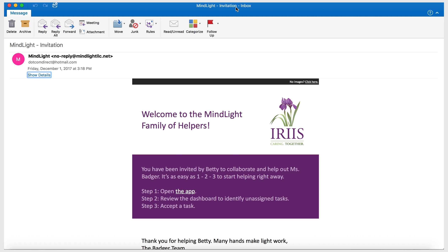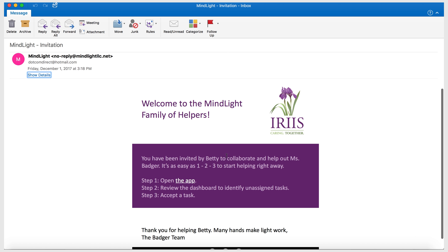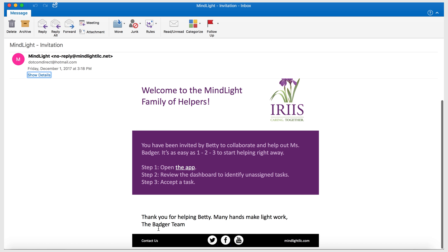So this particular invitation, like all of them, will say 'Welcome to the Mind Light family of helpers,' and it will tell them that they have been invited by Betty to help collaborate with Miss Badger, and then give them easy steps — one, two, three — to start helping: open the app, review the dashboard to identify unassigned tasks, and accept the task. And then of course we give a nice thank you to Betty, and let them know that many hands make light work.